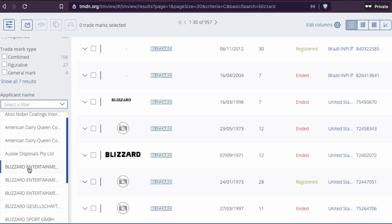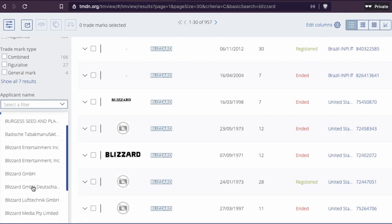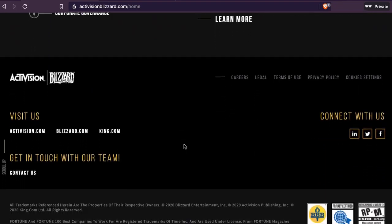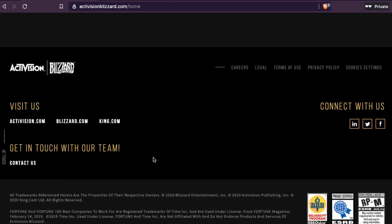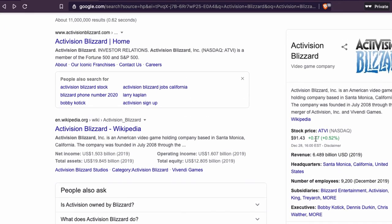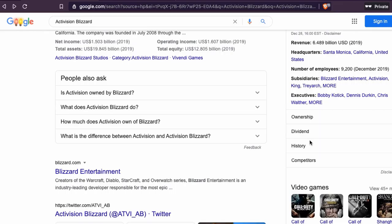Here we have Blizzard Entertainment — yes, this is the company. They have a lot of entries here. You can see sports-related entries, some in German. So they have a lot of trademark filings in different countries. We know through Wikipedia that they are based in Santa Monica, California, so it's a big company with a lot of trademarks. You can see they have trademarks registered for their games.